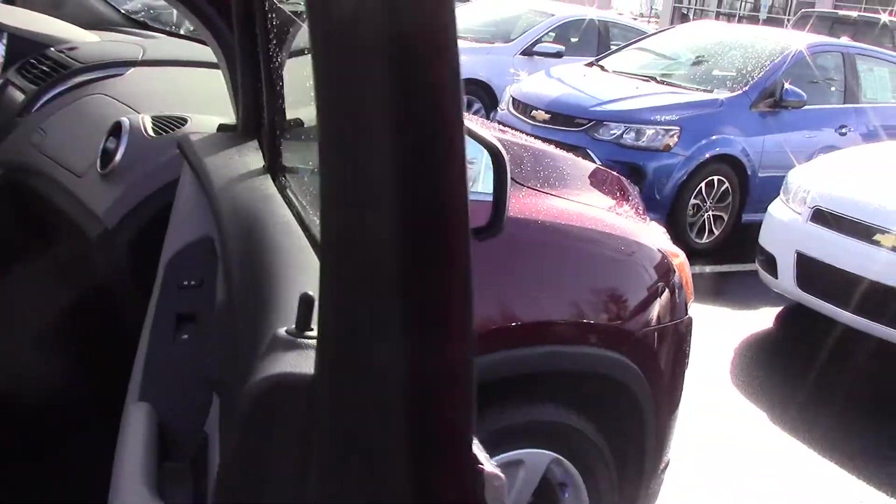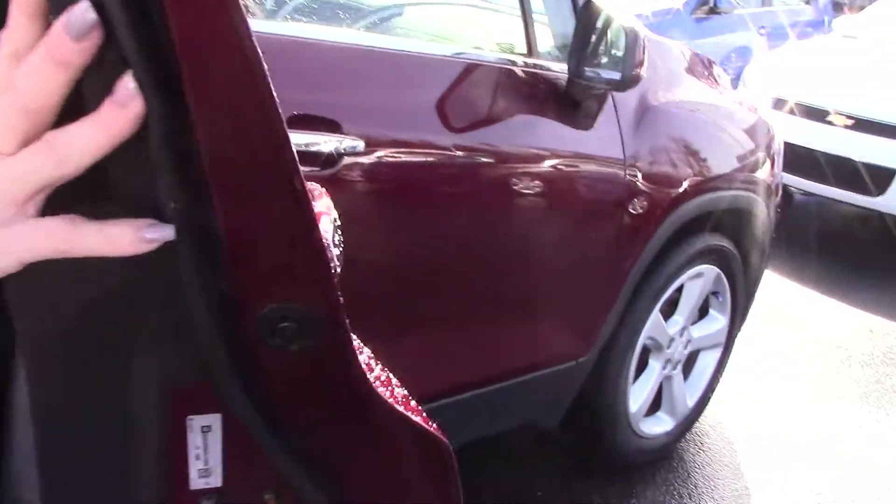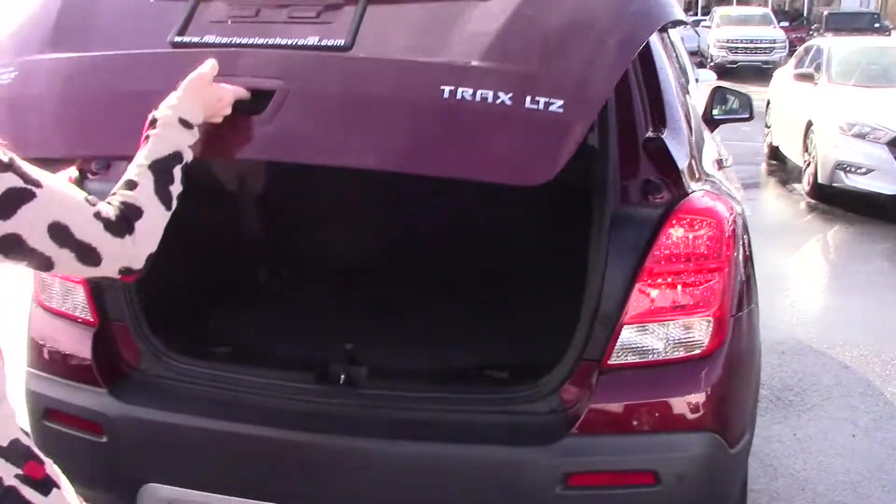It does have your two-tone leather interior as well as your Bose sound system. Lots of space for your passengers as well. It does have your backup camera, and the seats do fold down for additional storage.